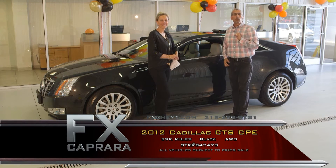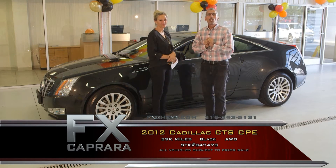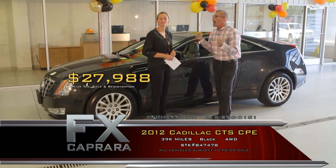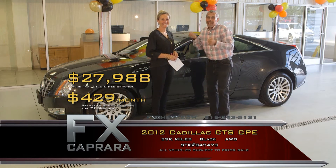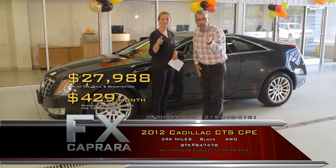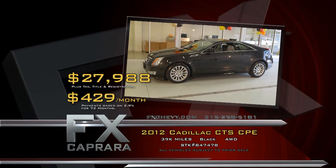A 2012 CTS Performance Package, all-wheel drive, leather, moonroof, heated — with all the bells and whistles for just $27,988 with a perfect auto-check Carfax. Walk out with a payment with no money down — $429 a month. One thing we love to get done here is to hear one great word: sold. Let's recap that 2012 Cadillac CTS Coupe all-wheel drive for $27,988 or a low payment of $429 a month.